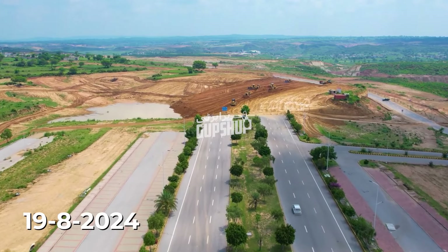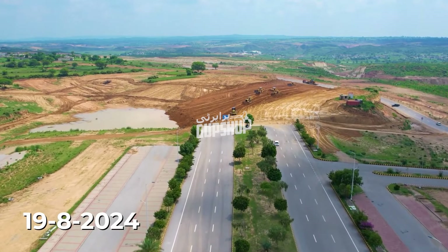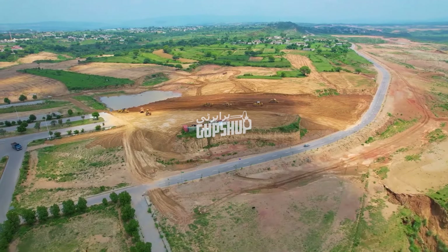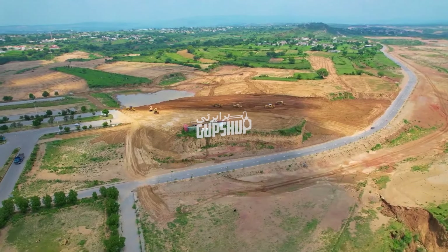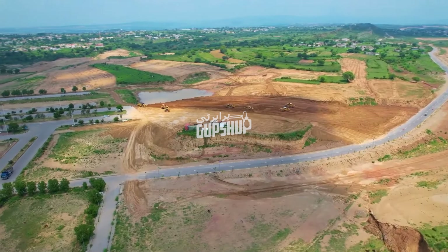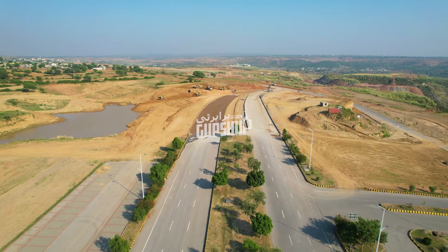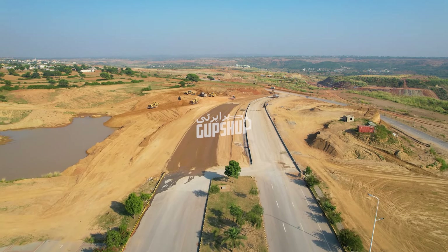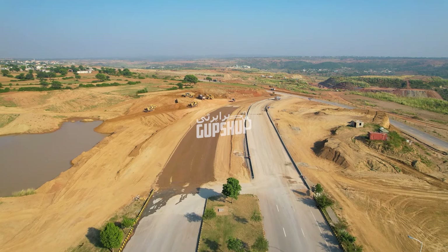That same drone footage humne aapko eek mahineh pehle dikhayi thi, is being shown to you on the screen right now. Aur humne aapko bataya ki yeh jo 150 feet wide DHA expressway will cut through this Tila and connect with the Dhocha road jo 30-35 feet wide hai. Lekin do din pehle humne is area ka dobarah drone survey kiya, drone footage li, jo humne aapko screen peh display karri hai. Aapko bohot clear nazar aa raha hoga ki jo humne aapko eek mahineh pehle bataya tha — it's actually being implemented right now.